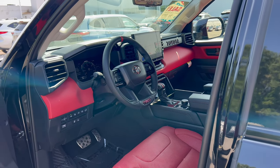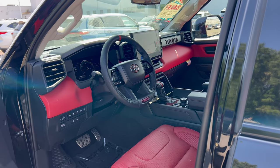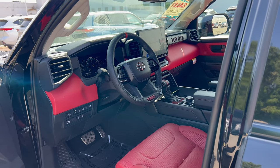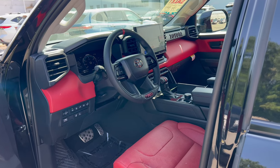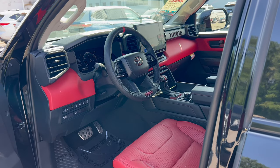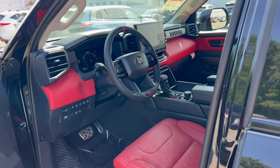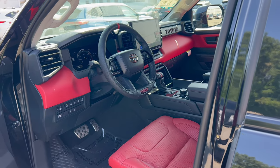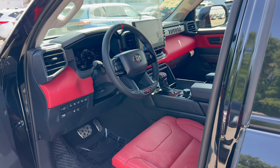Before we get into the interior of this TRD Pro, let's talk pricing. Looking at the window sticker: when new, this vehicle had only one option from the factory. The base price for the 2023 Sequoia TRD Pro Hybrid — because the iForce Max is a hybrid — is $76,000. The only option was door edge guards for an additional $150. Destination and delivery from Toyota's San Antonio, Texas assembly plant was $1,595.